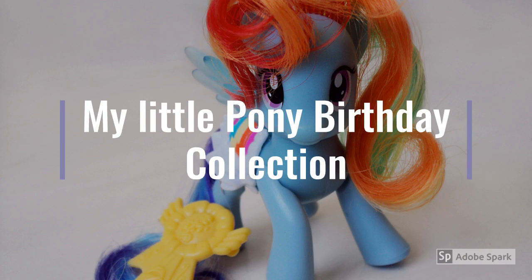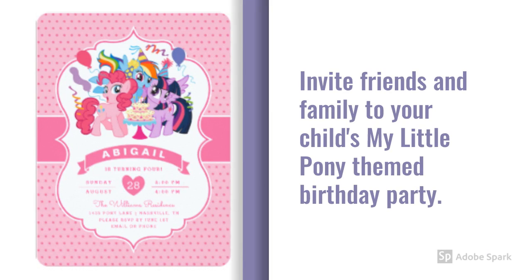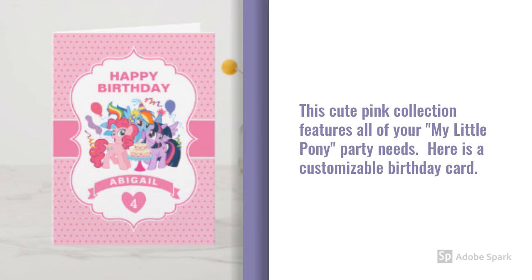My Little Pony Birthday Collection. Invite friends and family to your child's My Little Pony themed birthday party. This cute pink collection features all of your My Little Pony party needs.